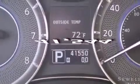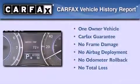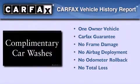This vehicle has fewer than 42,000 miles on the odometer. This Infiniti has had only one owner, and it qualifies for the Carfax Buyback Guarantee.